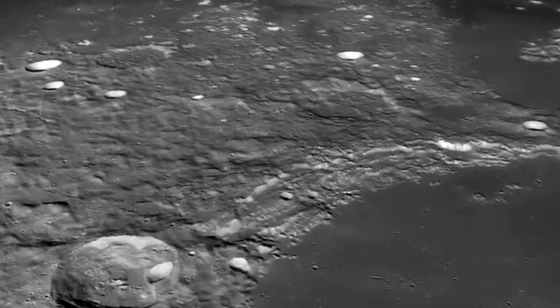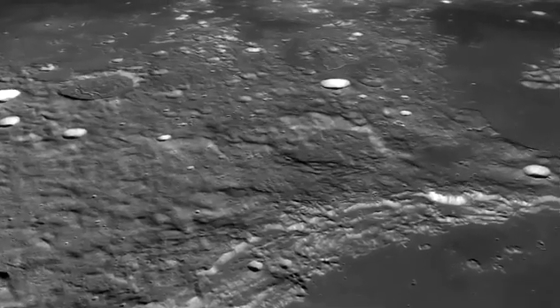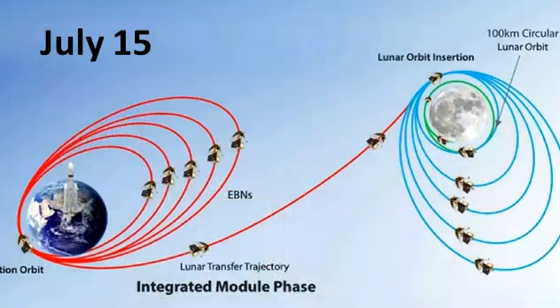Chandrayaan-3 timeline: launch to successful landing on the moon. July 14: LVM3M4 vehicle successfully launches Chandrayaan-3 into orbit from Sriharikota in Andhra Pradesh. Chandrayaan-3 starts its journey into precise orbit. July 15: first orbit-raising maneuver successfully performed for MISTRAC ISRO, Bengaluru. The spacecraft is in a 41,762 km x 173 km orbit.